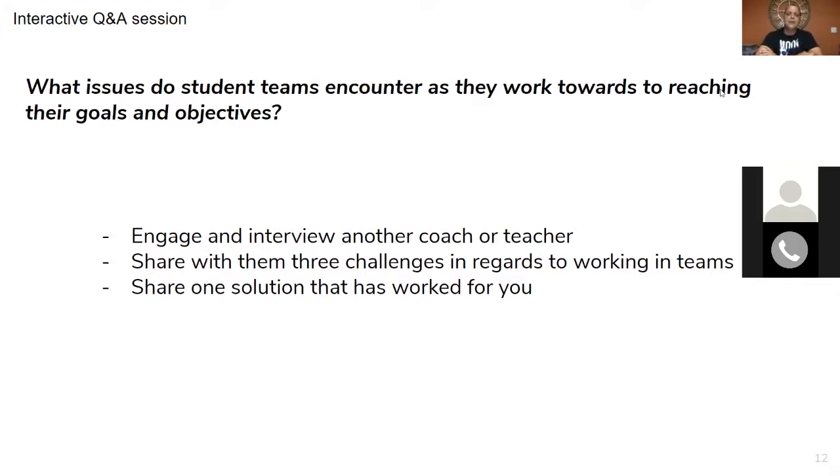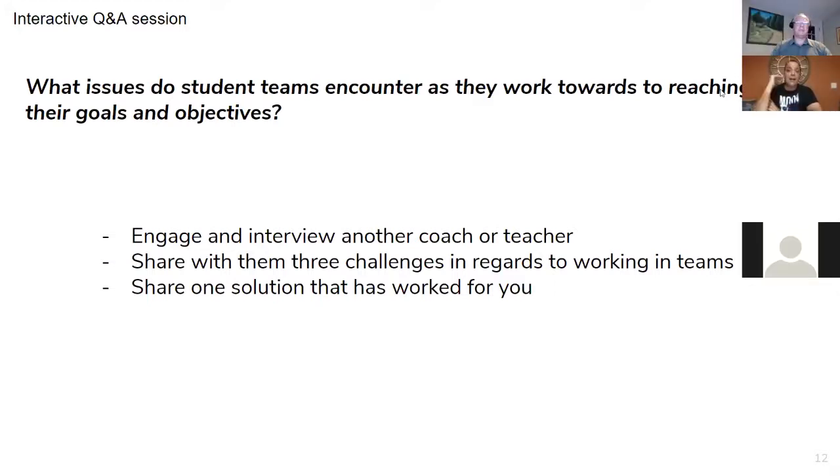One team from Miami kept coming year after year. Their secret was that the business program they had was at a real top level, so when they had to write the business plan, they were always near the top. Different skill sets are visible at the top tier, but overall it's a combination.